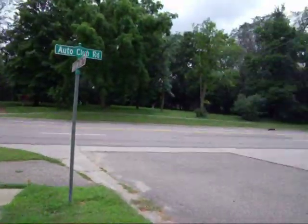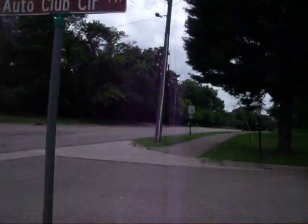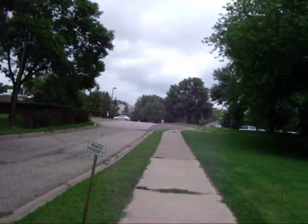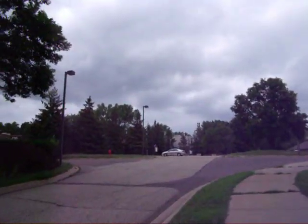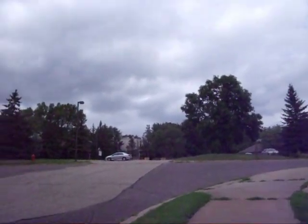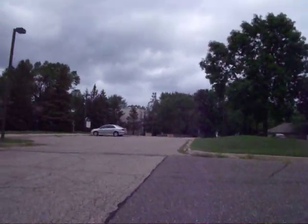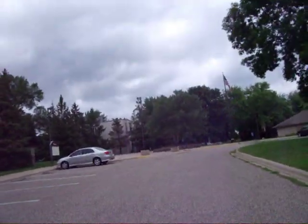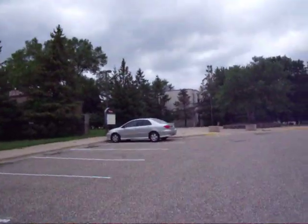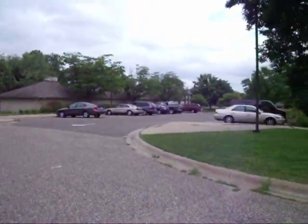This road right here is Auto Club Road, and you'll pull into Auto Club Circle, which is off of Auto Club Road. When you pull into Auto Club Circle, you'll just go up this hill and you'll find yourself in this parking lot right here. This is the front parking lot of Bethany International, or BCom. There are also other parking spots right down here.